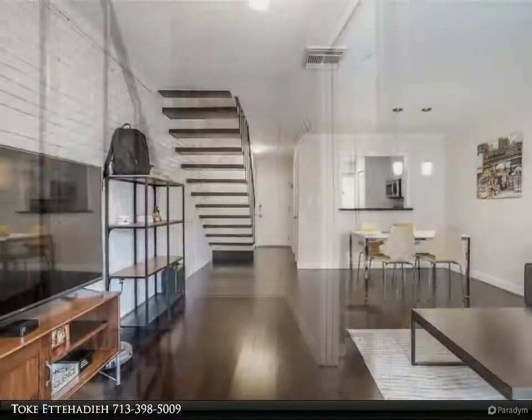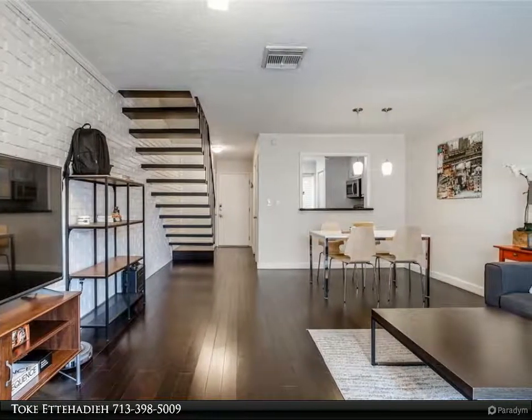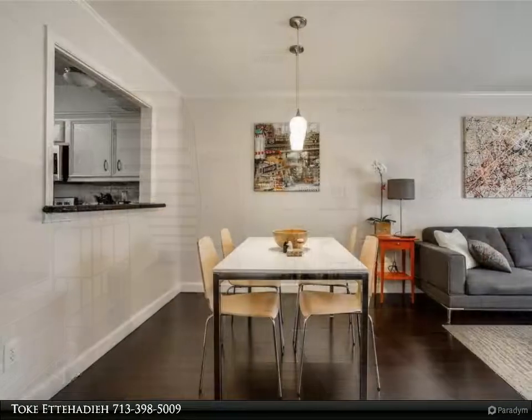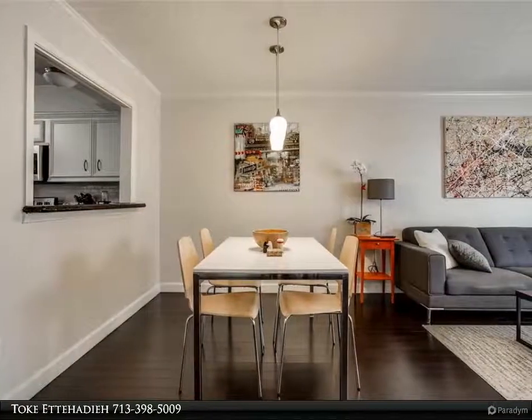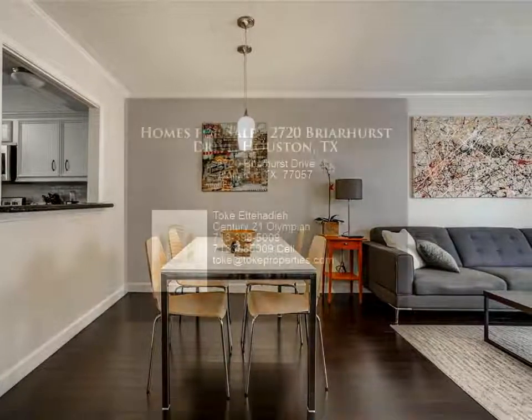Kitchen has new stainless appliances, granite countertops, and opens to the living/dining area. Both bedrooms on the second level with large closet space and ensuite full baths. All appliances stay, including washer/dryer.